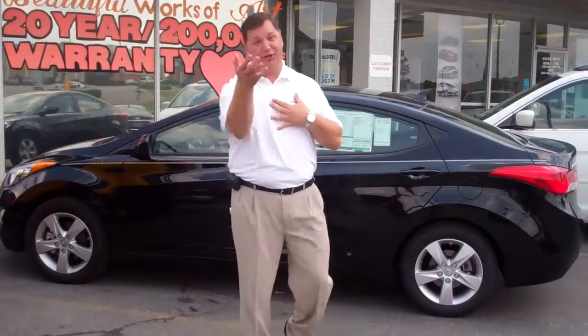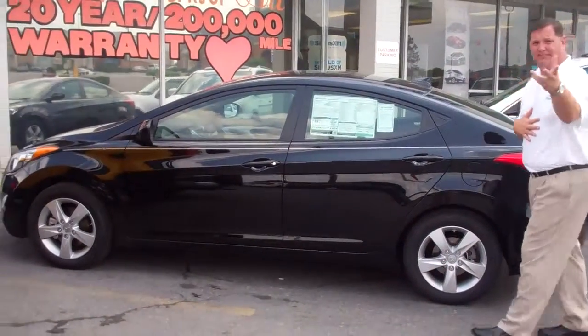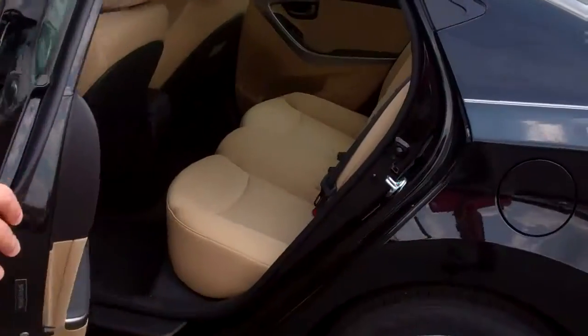Hey John, my name is Nathan. I talked with you earlier on the telephone here at Timron. I wanted to show you the exact vehicle we sent you the price on. If you'll come on over here and take a look, you can see this is the black GLS with the popular equipment package with a tan interior.